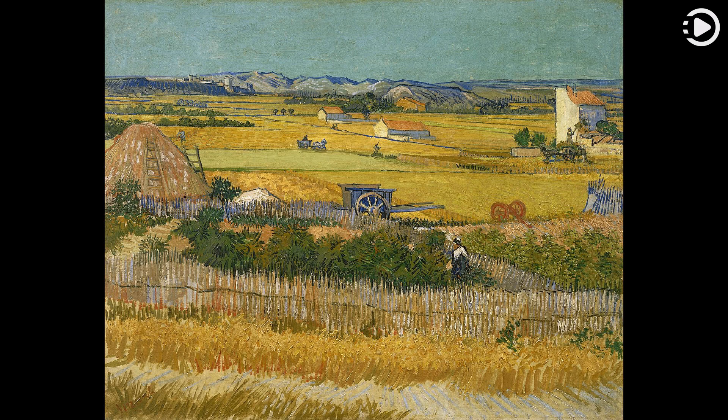The painting is held by the Van Gogh Museum in Amsterdam, which houses the largest Van Gogh collection in the world, with around 200 paintings, 400 drawings and 700 letters by the artist.